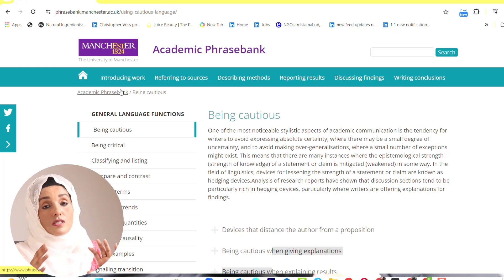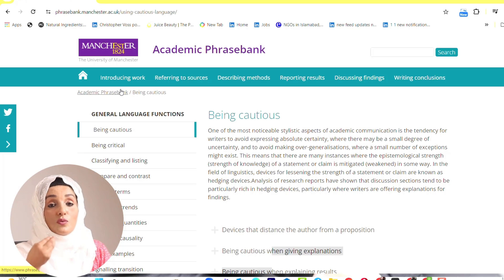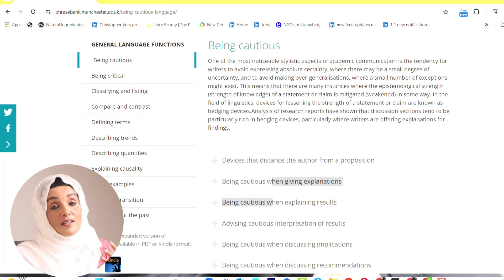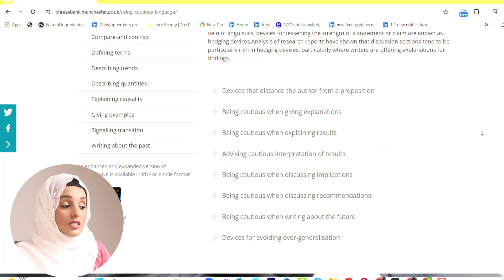In a stepwise process, they provide you the breakdown of each kind of writing. They are not just going to give you the essential skills or mindset you should have to write that specific chapter. Rather, as the name indicates — Academic Phrasebank — they provide you a list of sentences which are being used in that specific chapter according to the need of the writing.